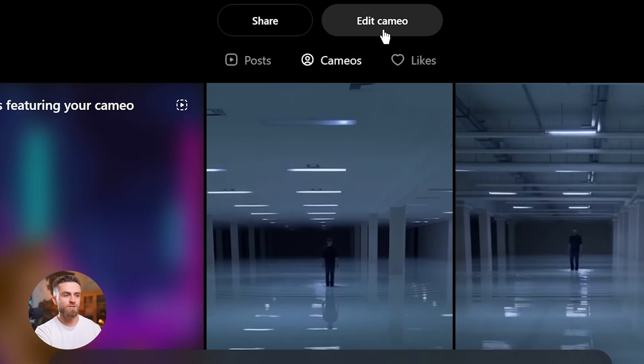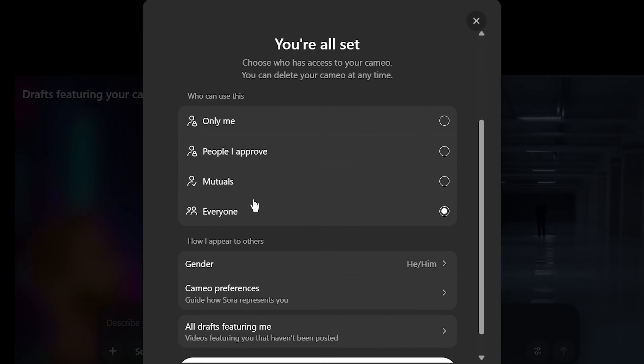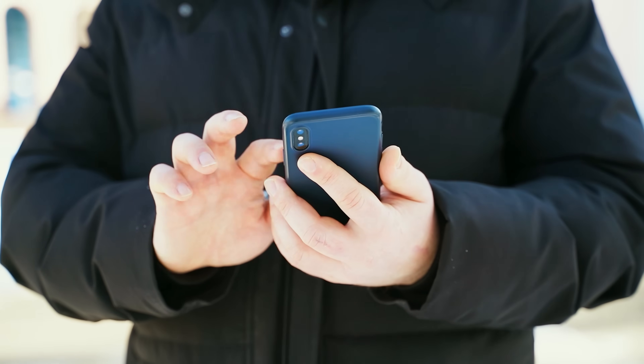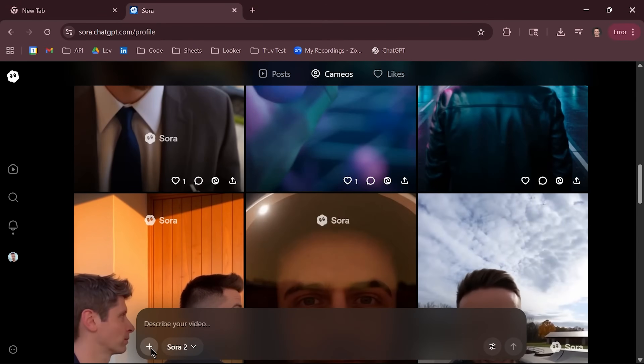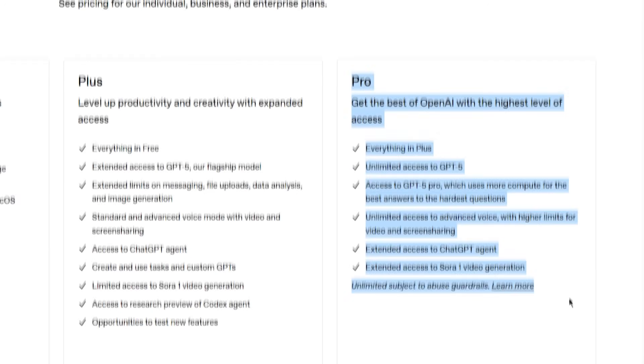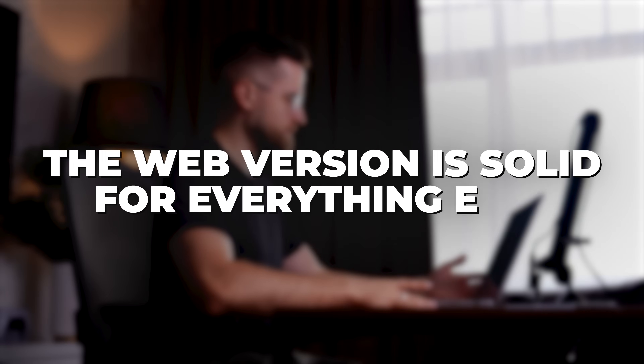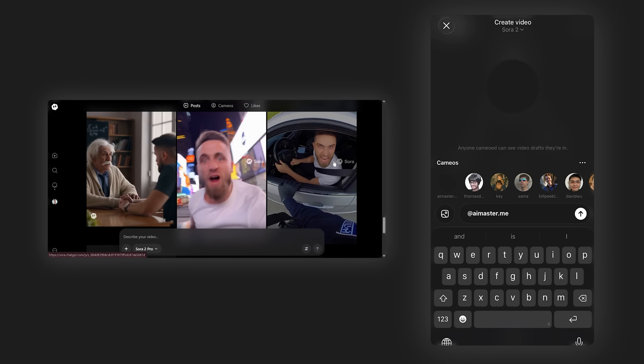The biggest limitation of the web version is that you can't create cameos — that feature is locked to the iOS app. You can use cameos already set up on mobile, but you can't initialize a new one from the browser. On the plus side, the web version integrates better with desktop workflows: you can drag and drop video files, export higher-quality Sora 2 Pro renders on a plus or pro plan, and manage your library more easily. If you want the full feature set and plan to create cameos, start with mobile; for production-focused work, the web version is solid.